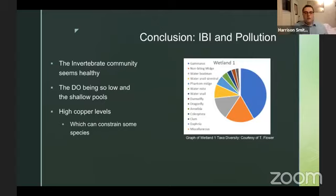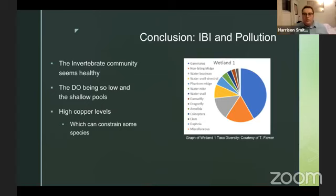What did we learn? The invertebrate community seems healthy. There is low dissolved oxygen, but that's primarily because of the low shallow pools, and there are high copper levels which can constrain some species, especially vertebrates. Sampling provided some insight into the copper issue, and it actually appears that the pump water that pumps into the four wetlands is clean — so the contamination is probably coming from somewhere else. The water quality does appear to get better as you transition downward. We theorize that the cattails in wetland 3, although they are invasive narrowleaf cattails, actually appear to be removing the copper quite efficiently — that's why we're seeing such high diversity in wetlands 3 and 4.